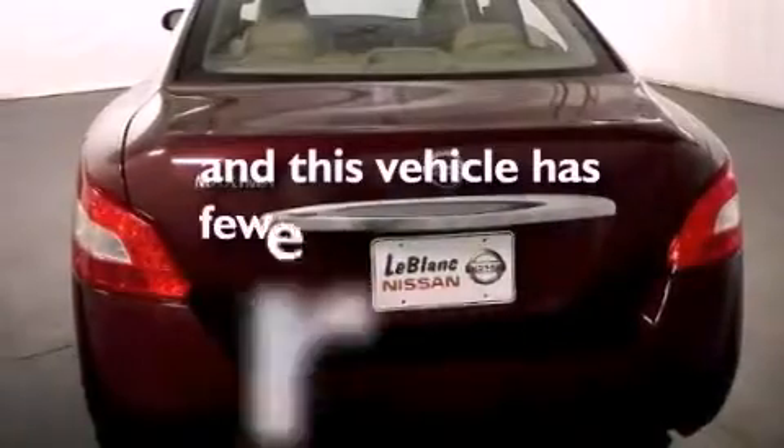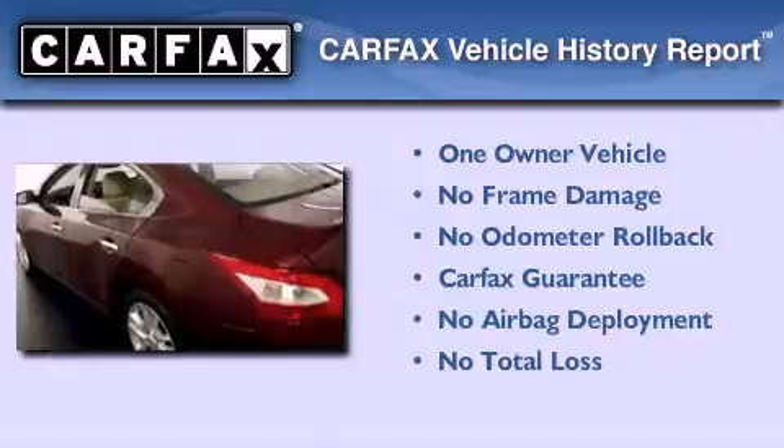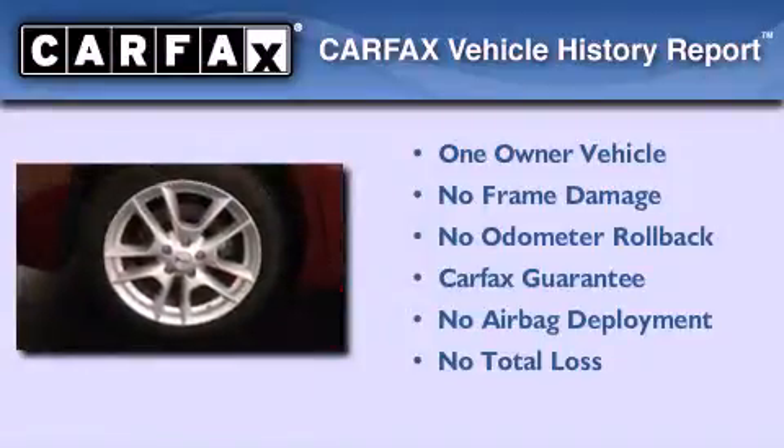This vehicle has fewer than 18,000 miles on the odometer. This Nissan has had only one owner and it qualifies for the Carfax buyback guarantee.